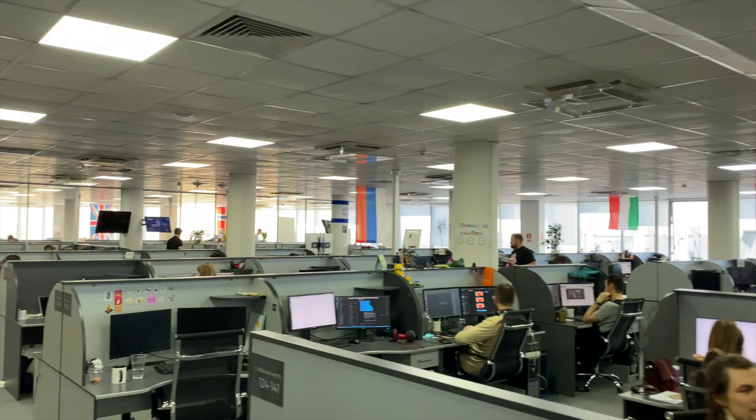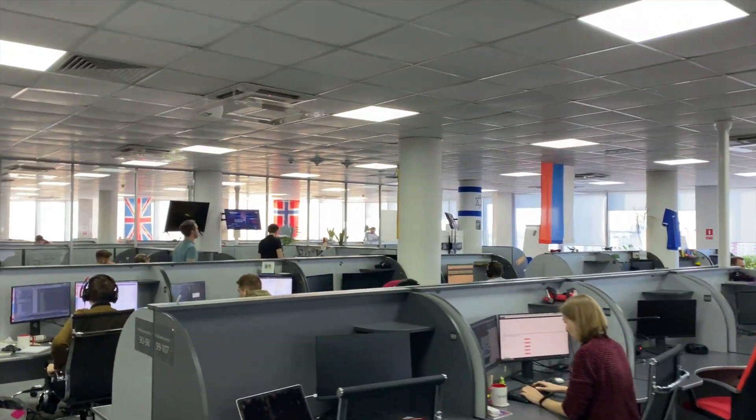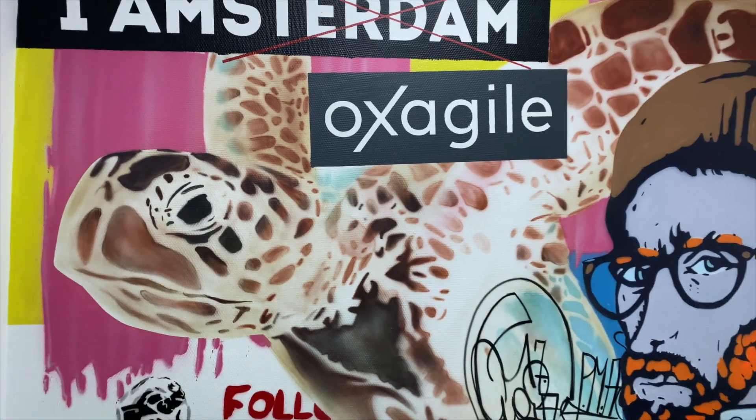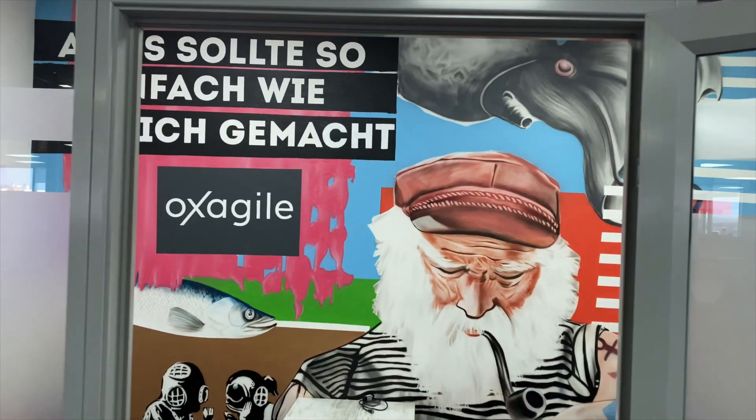Hi! This week we are testing a face recognition door lock system at Oxagile's development facility. As many companies are on the verge of 500 employees, we are exploring new ways of optimizing our experience while interacting with office spaces to make moving between meeting rooms, open spaces and floors more efficient.